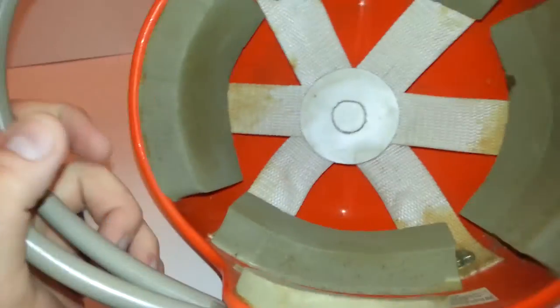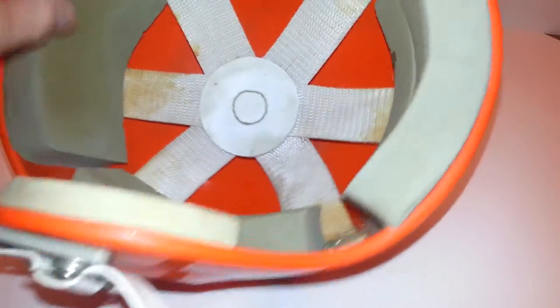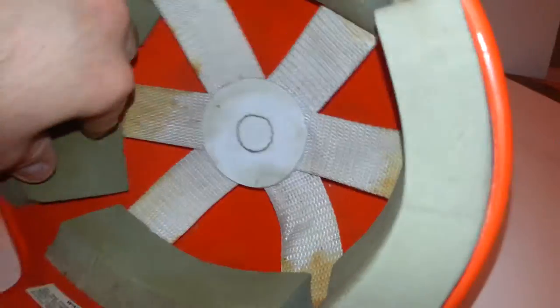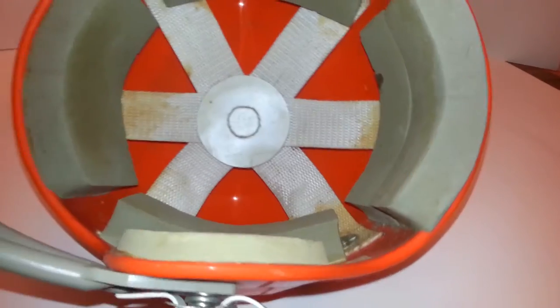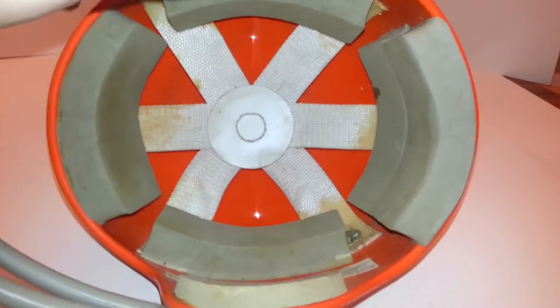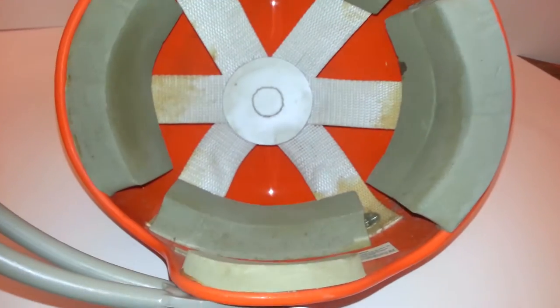It measures 13 inches from the inside of the dome, about 13 inches from here to here, measured laid flat. The diameter is 8 inches one way and 7 inches the other way.